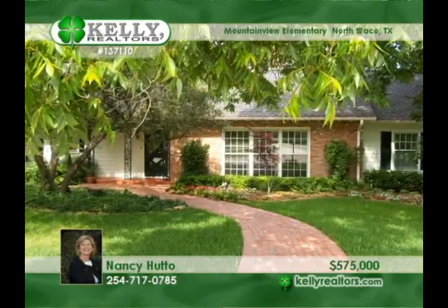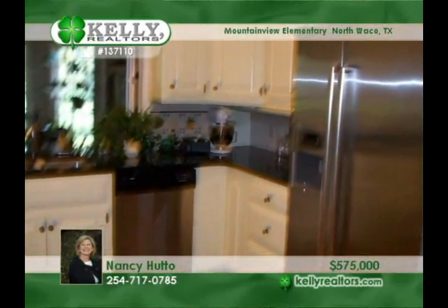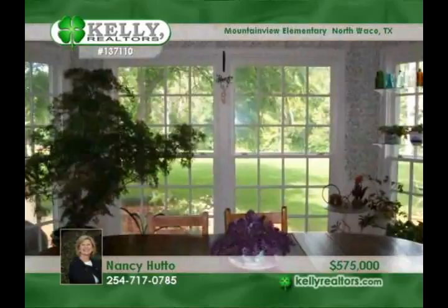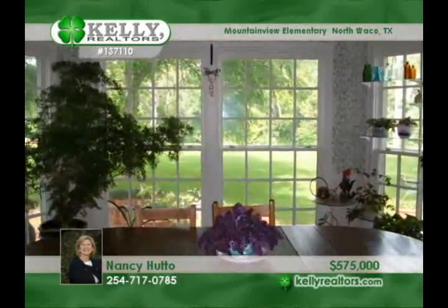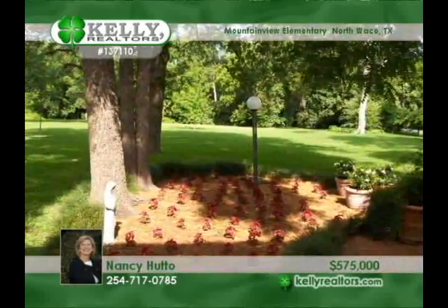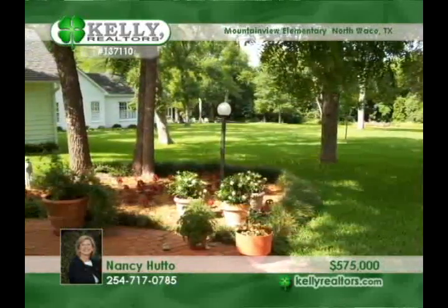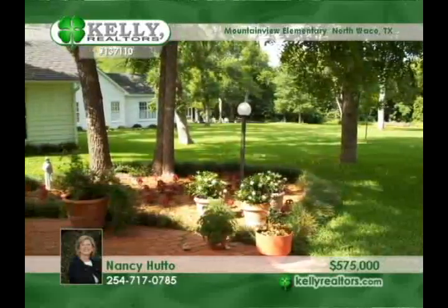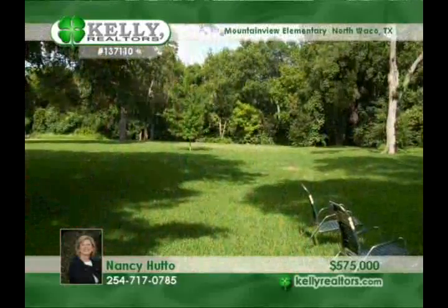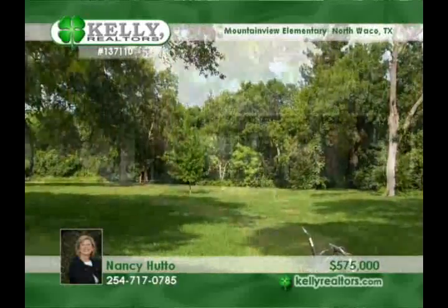A circular driveway leads to this charming 1940s home. Enter this five-bedroom, four-and-a-half bath floor plan through Dutch doors and find many updates and features that fit the era. There are granite kitchen counters and some new appliances, a formal living room with a fireplace, a huge den with painted knotty pine walls and a fireplace, a very large formal dining room, and a master with views of the gorgeous backyard. See the workshop and so much more when you visit with Nancy.